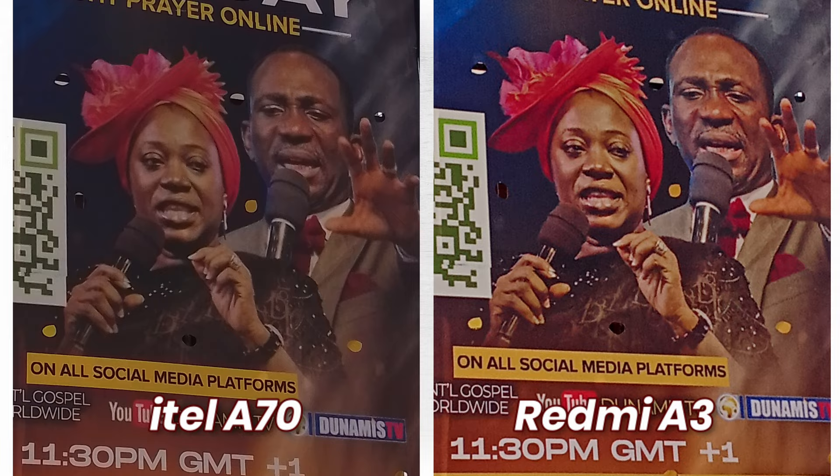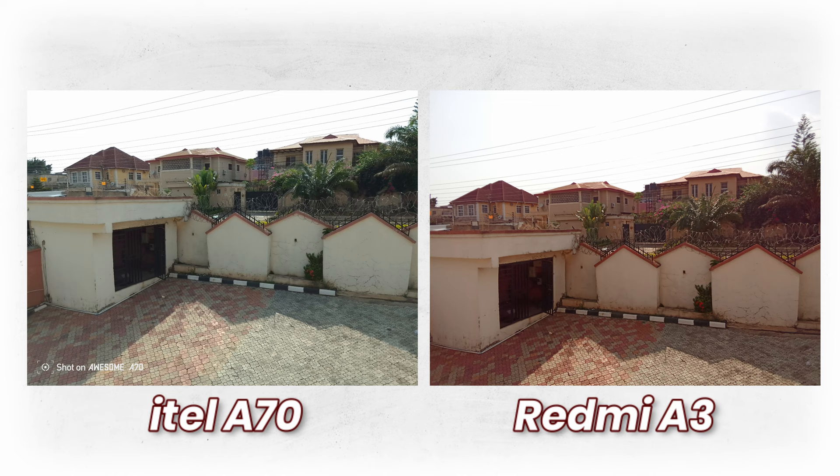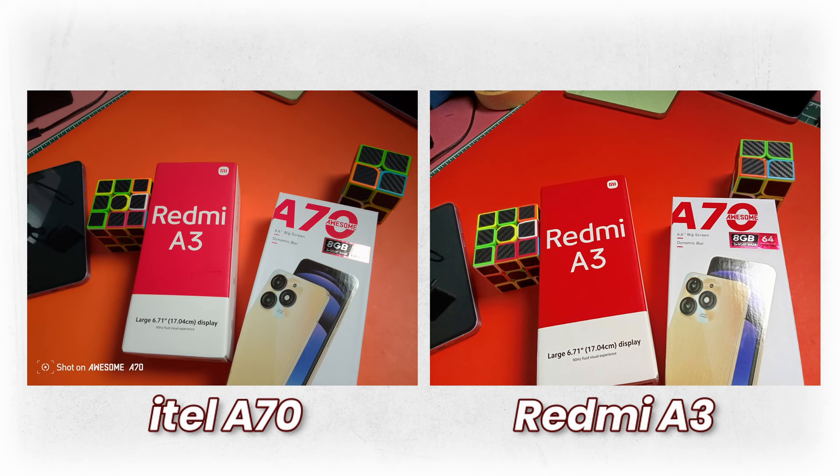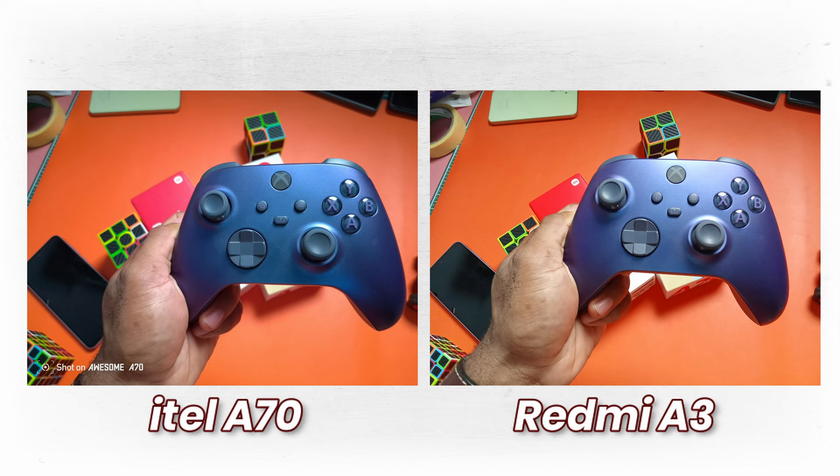The Redmi wasn't always consistent — take a look at this photo. Beyond that, they were really close. The Redmi tends to oversaturate, while the Itel goes the less saturated route and often looks truer to life. The Redmi did show better skin tone, but the Itel retained better detail in photos.